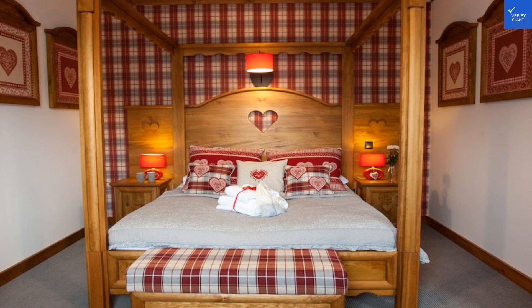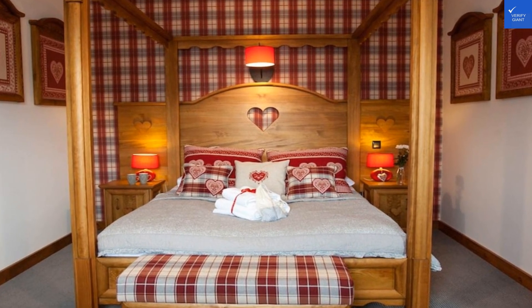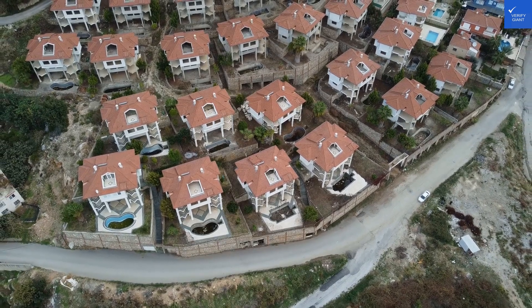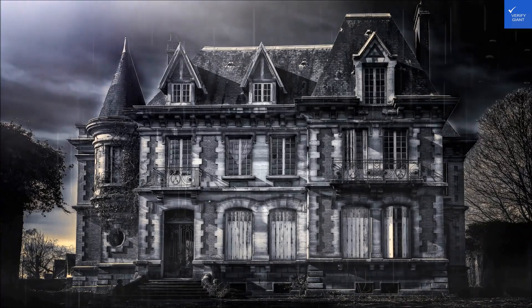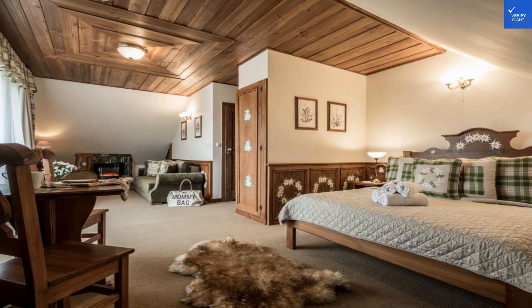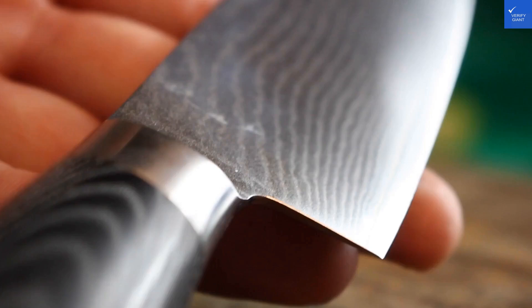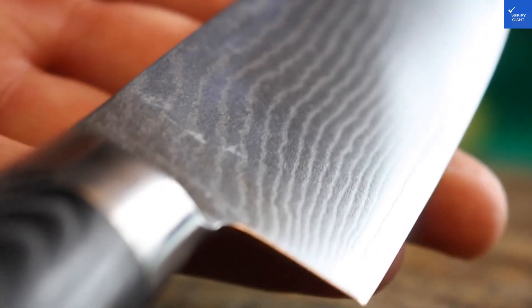First up, let's take a peek at the accommodations. The rooms here boast a blend of rustic charm and modern amenities, with plush beds that could probably single-handedly solve your sleep problems. However, a few guests noted that the walls are thinner than a slice of Poland's famous Isipek cheese, leading to some unwanted eavesdropping. Room rating: 6 out of 10.